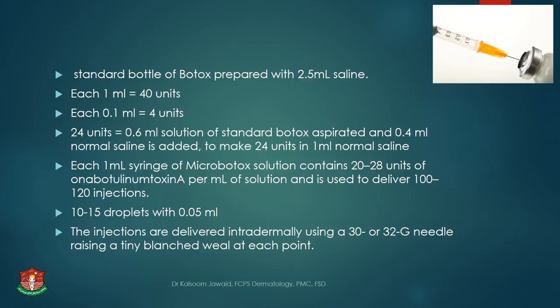For the procedure, standard botox is prepared with 2.5 ml of saline where each 1 ml contains 40 units, and each 0.1 ml contains 4 units. For micro-botox, we take 24 units — for example for the forehead — taking 0.6 ml of standard botox solution and aspirating 0.4 ml of normal saline into it, making 24 units in 1 ml of normal saline. Each 1 ml syringe of micro-botox solution may contain 20 to 28 units per ml, and is used to deliver 100 to 120 injections — very small amounts, like 10 to 15 droplets even with 0.05 ml.